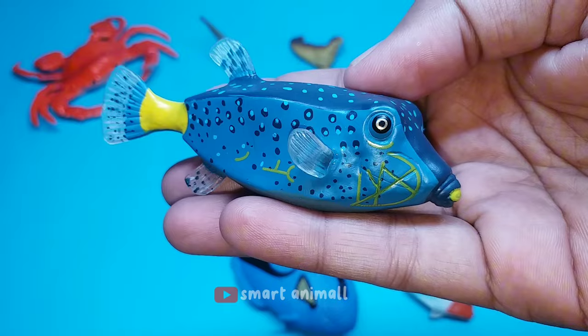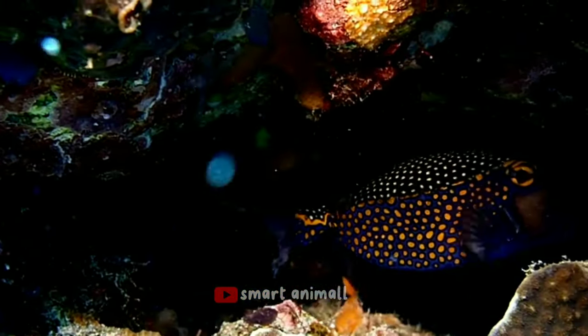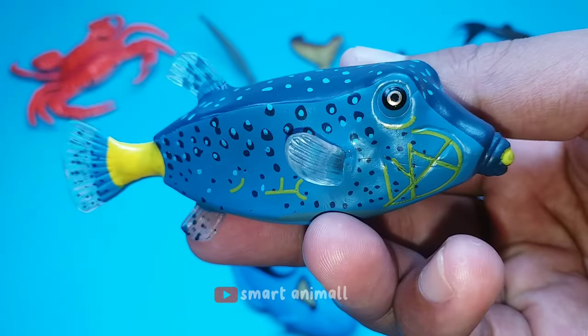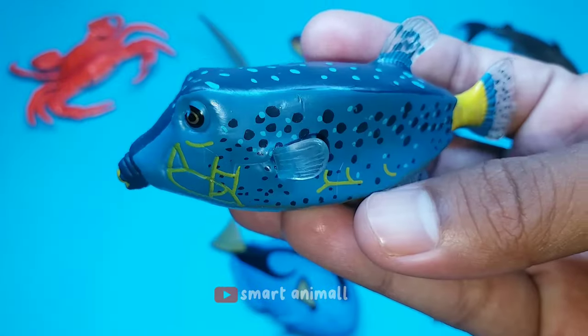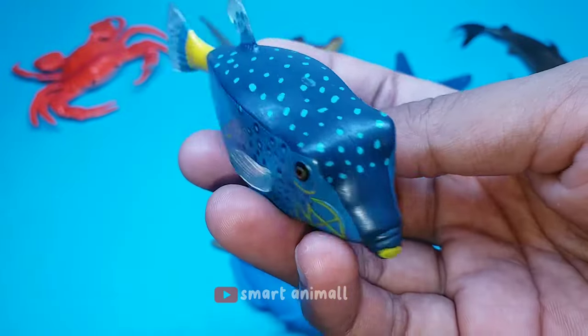This is a spotted boxfish. This fish has a thick oval body. Males and females have different colors. The male is blackish on the back with white spots, and has bluish sides with bright yellowish bands and spots. Females and juveniles are dark brown to black with white spots.